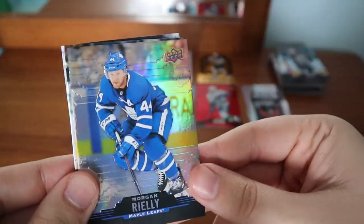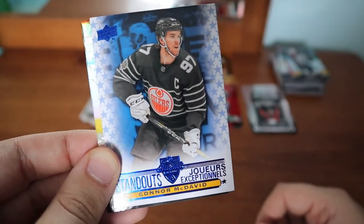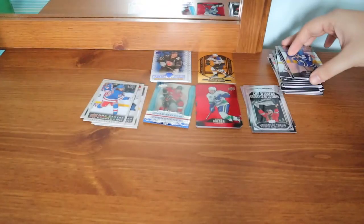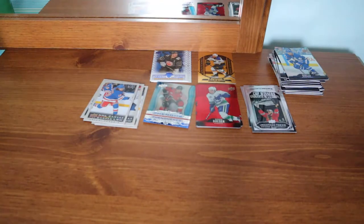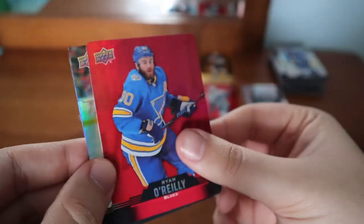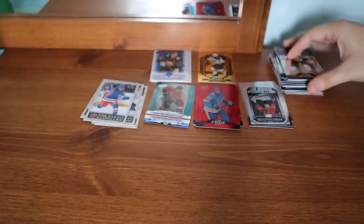Miro Heiskanen — I already have. Morgan Rielly — I already have. And Connor McDavid All-Star Standouts — I honestly can't remember if I got that in the first video or not. If you guys remember, comment down below. John Tavares — I know I have. Malkin — I think I have. And Ryan O'Reilly red die cut — that's really cool.